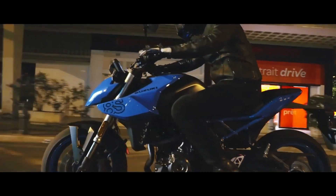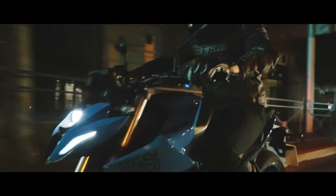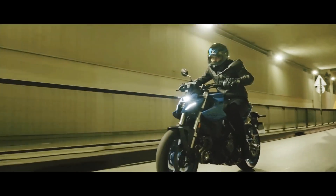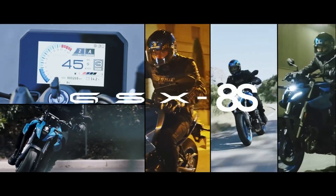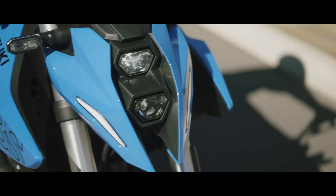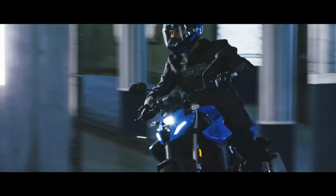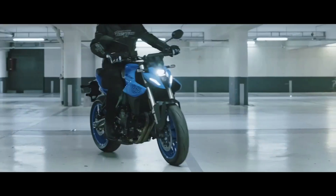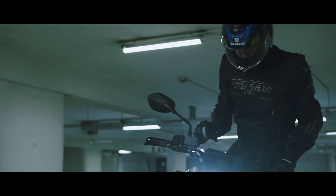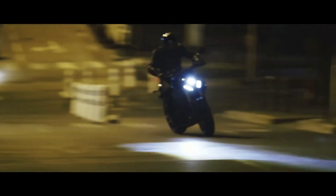Welcome back, motorcycle enthusiasts! Today we have an adrenaline-pumping review in store for you as we dive into the world of sport motorcycles. Join us as we explore the incredible Suzuki GSX-S 800, a beast on the road that combines power, performance, and style. So get ready to experience the thrill of the ride with us.